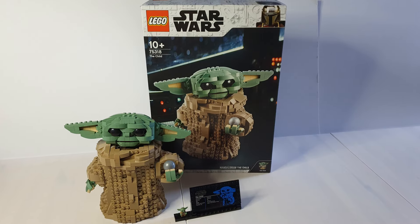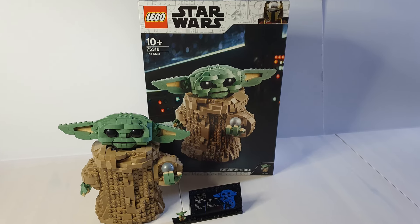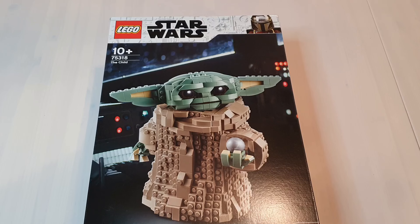The box for this set is a little larger than you might expect considering the size of the model. The box is pretty nice - we've got The Child on there with a nice Star Wars themed background, plus there's even a little Mandalorian in the corner.